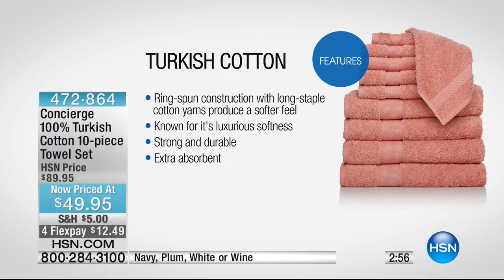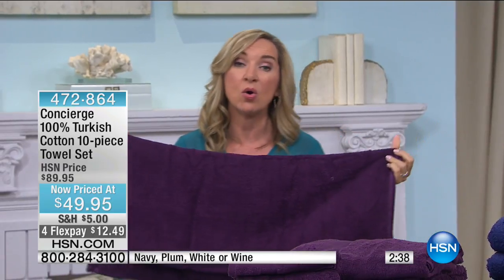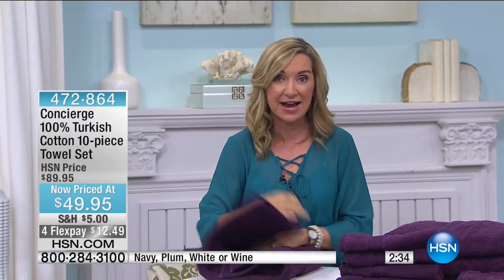These are ring spun so they're smoother against your skin, softer and more absorbent. Turkish cotton is known for softness, strength, durability, and absorbency. The key difference is the moisture release — it doesn't hold on to moisture. It's a great time to invest in good towels.